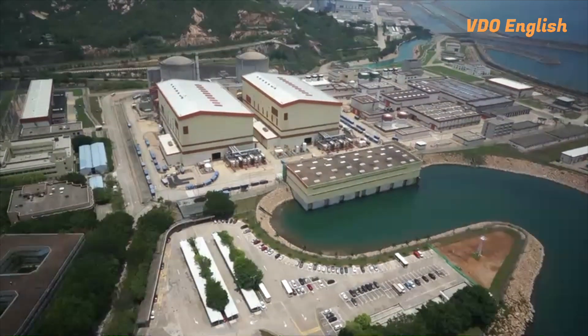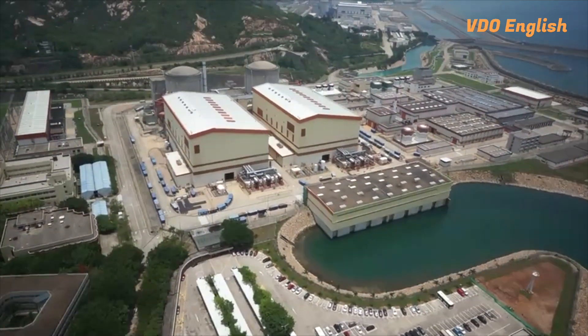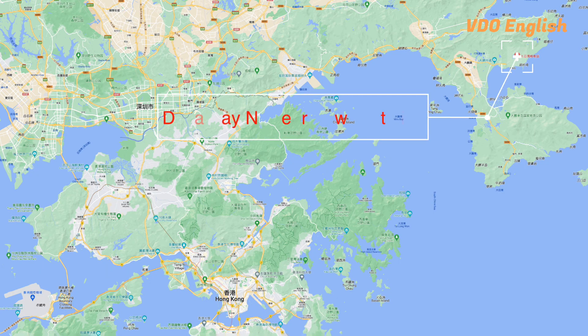Here in Hong Kong, we've been benefiting from nuclear energy for almost 30 years, thanks to the Daya Bay nuclear power station.